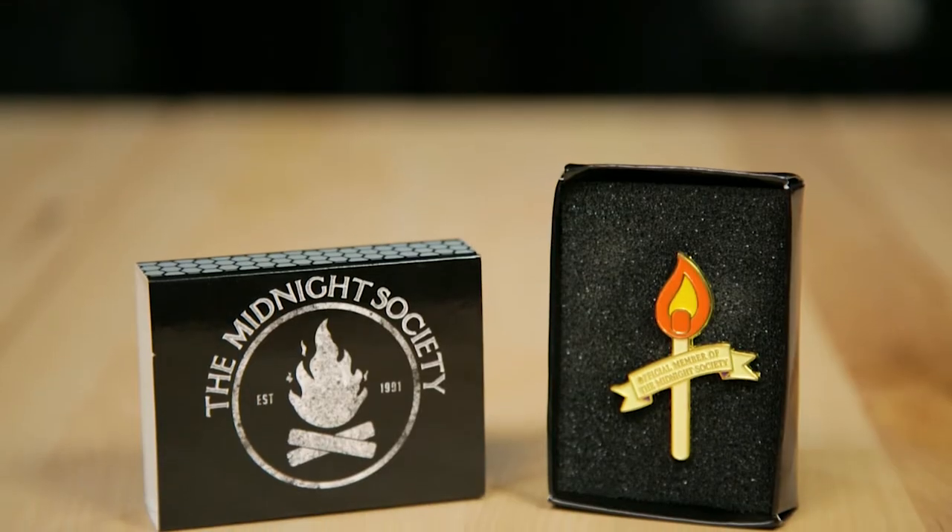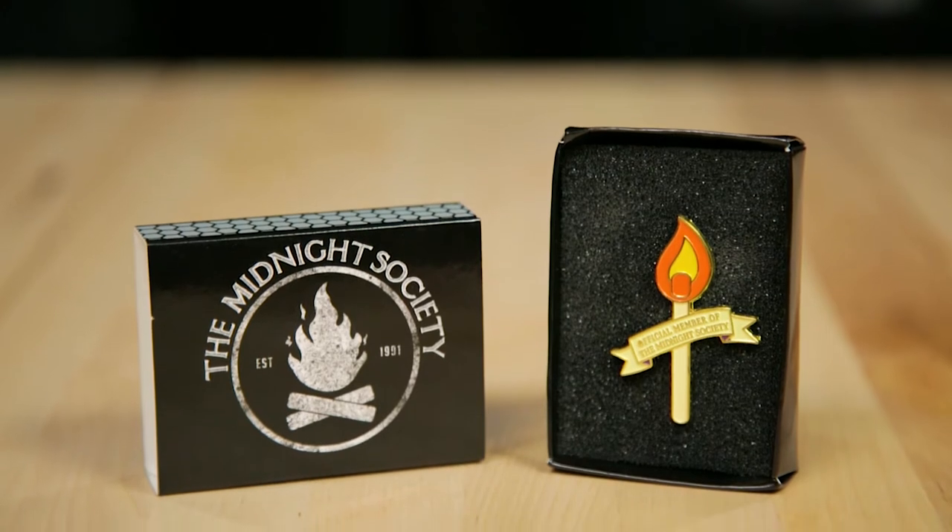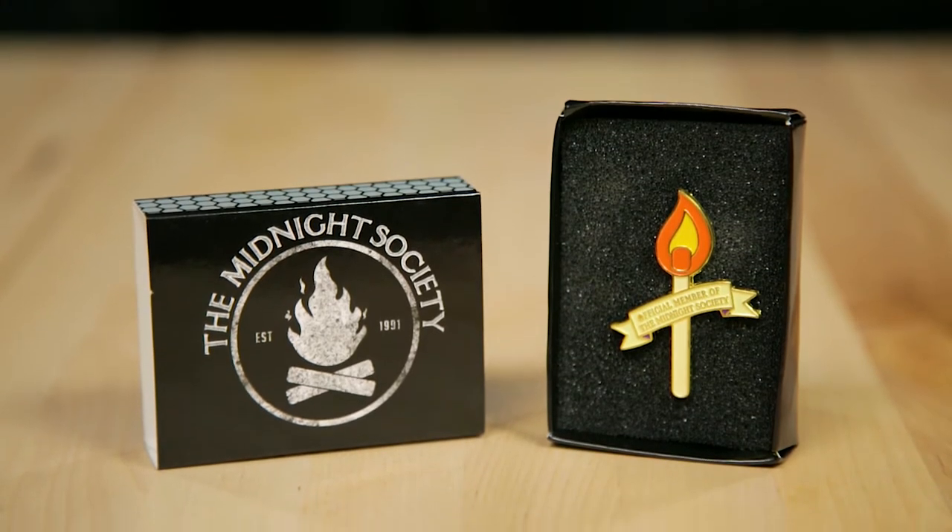Oh, what's this? This goes with your Midnight Society — it's a little hat pin. It is a Midnight Society 'official member of the Midnight Society' hat pin. It's like a little torch — no, it's a little match with fire on top. It is a match. That's cool.